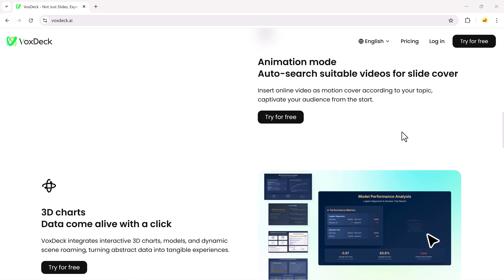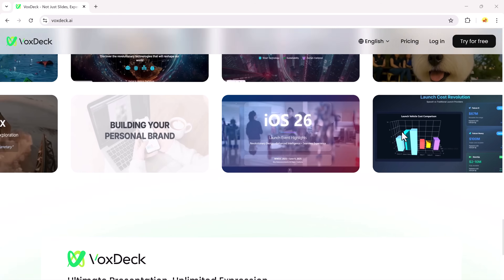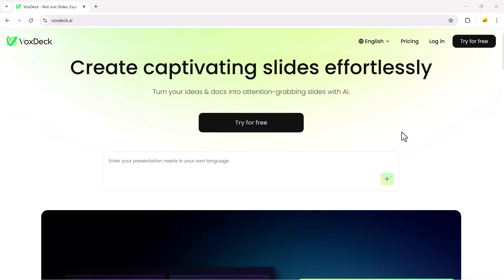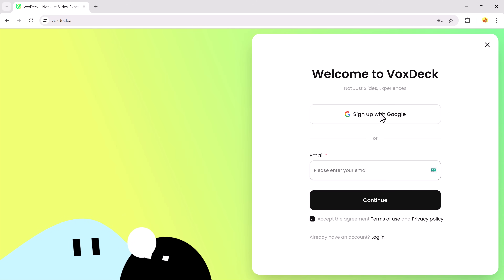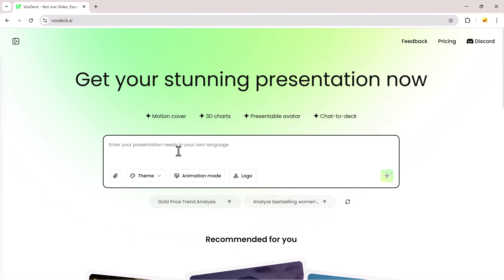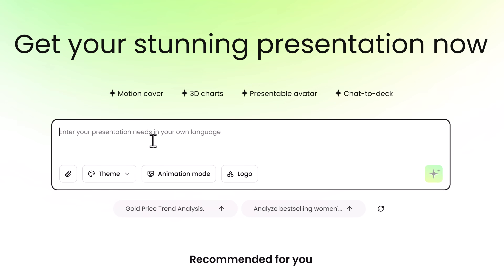We tested it against PowerPoint, DeckSpeed, PopA, and SkyWork, and the difference was unbelievable. VoxDeck doesn't just build slides — it crafts stunning, professional presentations for you, automatically and effortlessly. Once you click the link and create your account, you'll see a clean and modern dashboard with a prompt bar where you can simply type your command, and VoxDeck will do the rest.